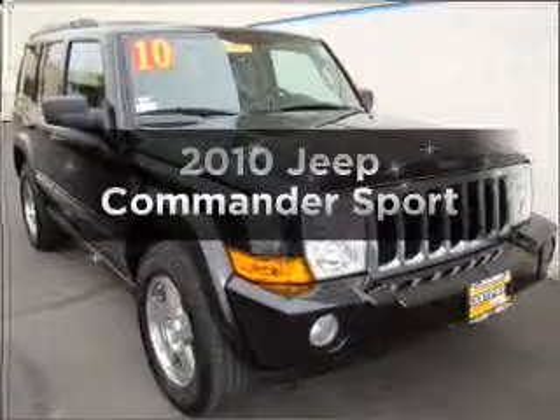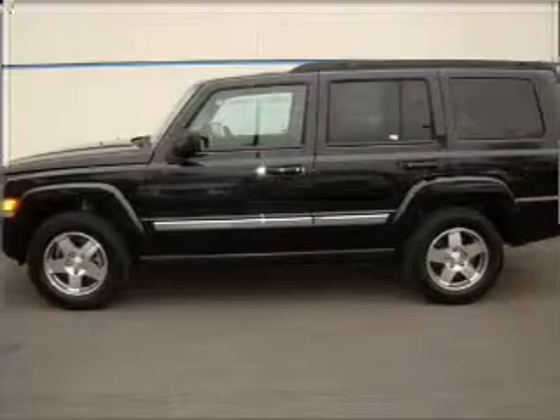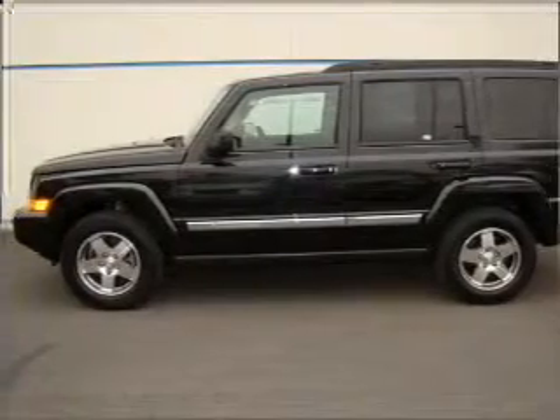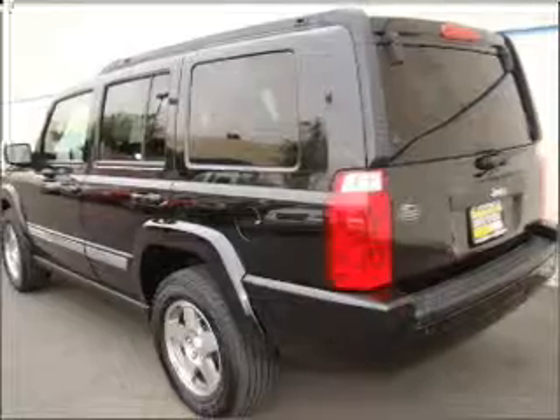Check out this 2010 Jeep Commander. If you're looking for a first-rate auto, this one could be yours today. With a solid six-cylinder engine connected to a smooth-shifting five-speed automatic transmission.